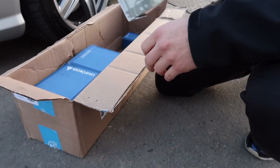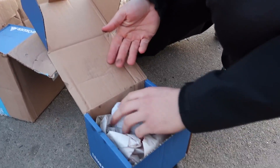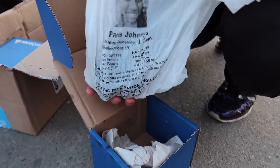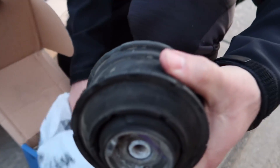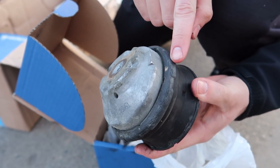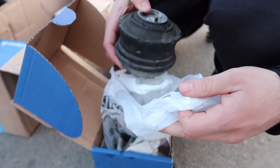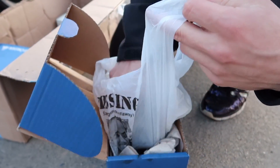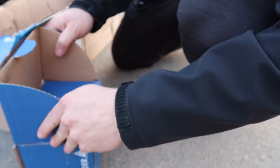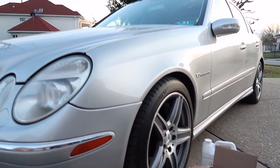Now onto the engine mounts — one of them was way worse than the other. Here's one of them. You can see where it started to deteriorate and crack a little bit — it was just kind of weak, so we replaced it. But the other one is really bad, I want to show you guys that one. Let me get it out of the box — we keep the box for the warranty.